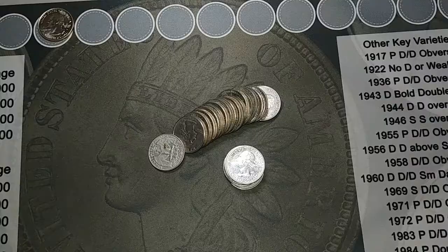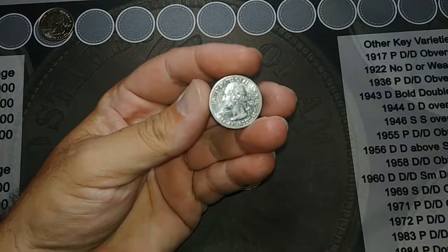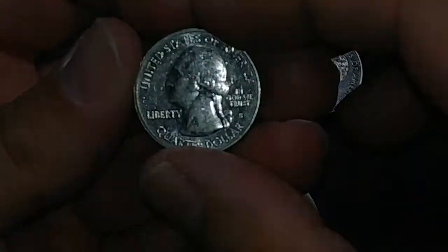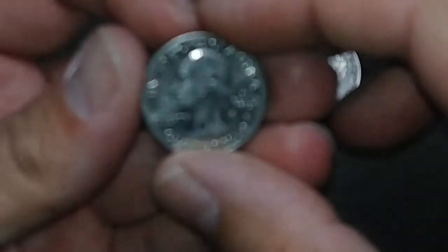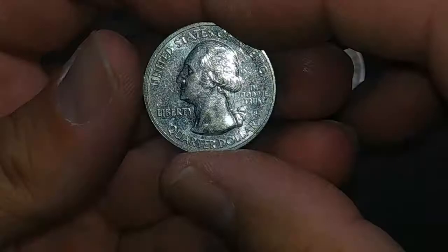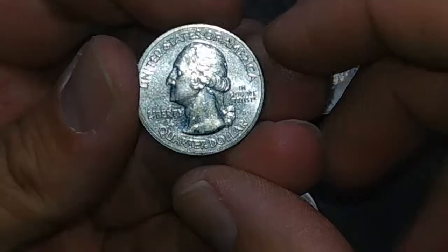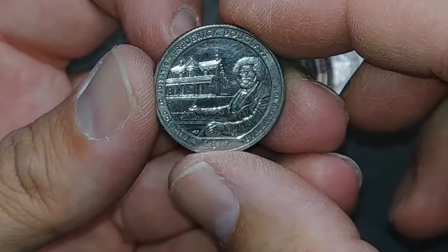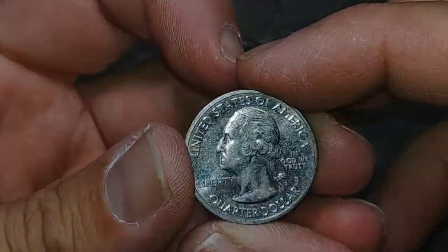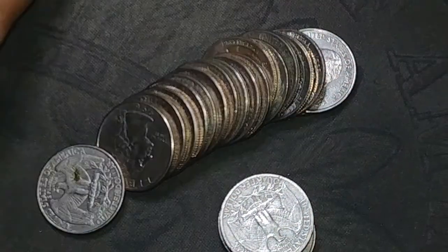We are on roll 19 and we got a find. I believe this was a proof — it is an S mint for sure, but I can't quite decide if it's a proof. I'm pretty sure it is — it's got some nice shine. I might try cleaning this off and see if it improves it at all, but it is a Frederick Douglass proof. Very cool, not silver though, but that's a good find.